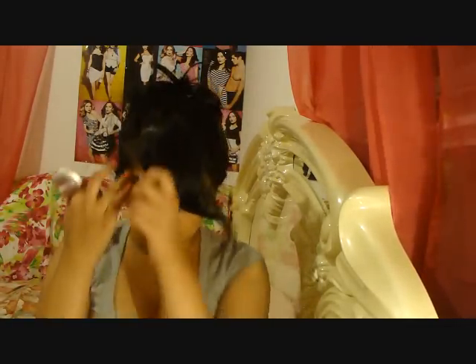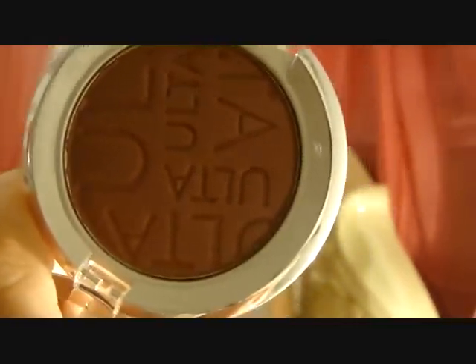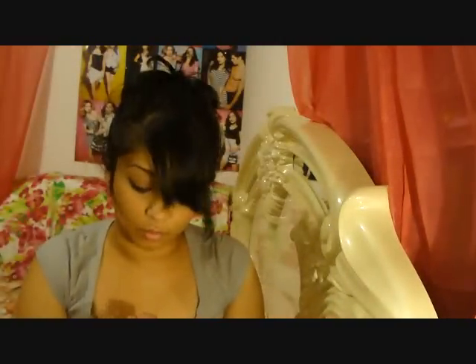My camera does no justice to how nice these colors look in real life, so I recommend going to Ulta and trying them out yourself — putting them on your skin to see how the color comes out. The next color is called Flirty. It's a maroon-ish purple, really beautiful, with a nice sheen. I'd say it's like a maroon with a purple sheen to it — I love it.